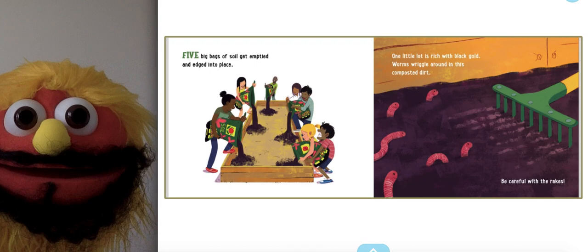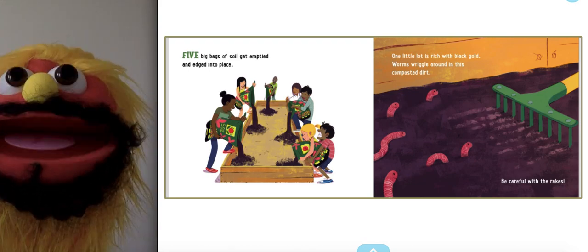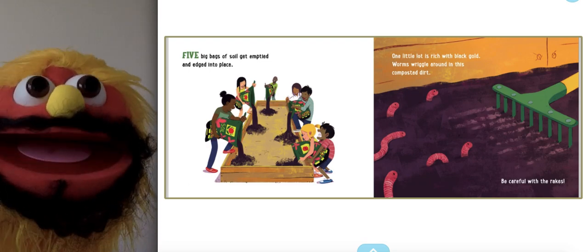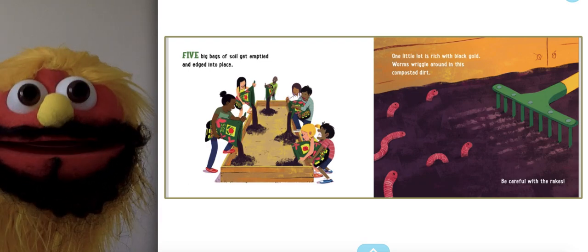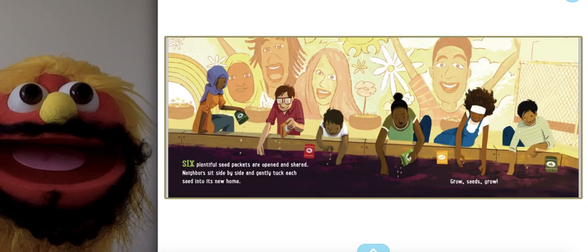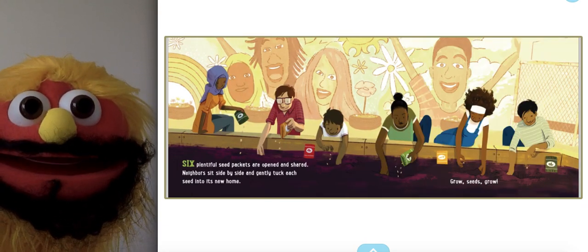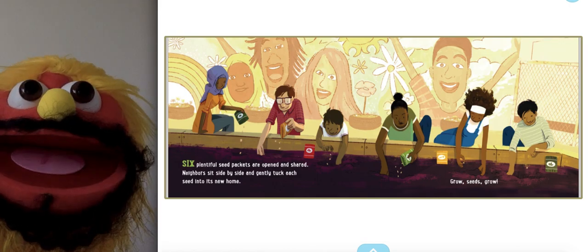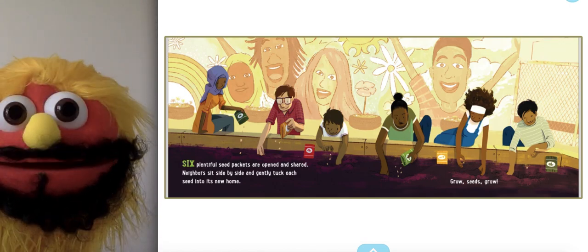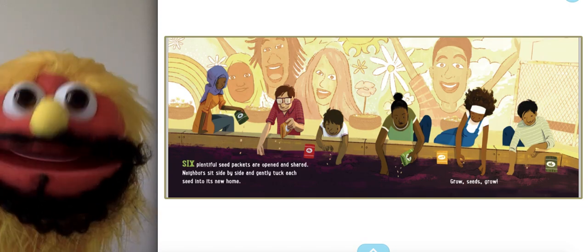Five big bags of soil get emptied and edged into place. One little lot is rich with black gold. Worms wriggle around this composted dirt. Be careful with the rakes! Six plentiful seed packets are opened and shared. Neighbors sit side by side and gently tuck each seed into its home. Grow, seeds, grow!